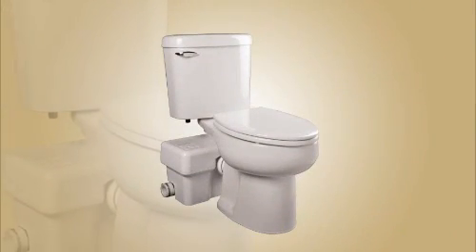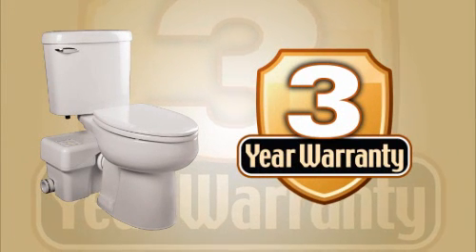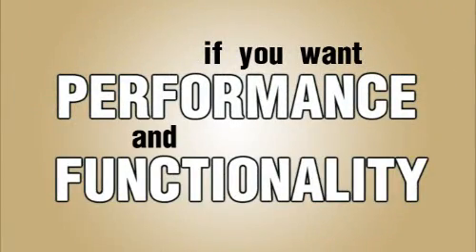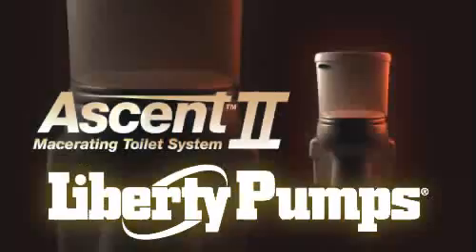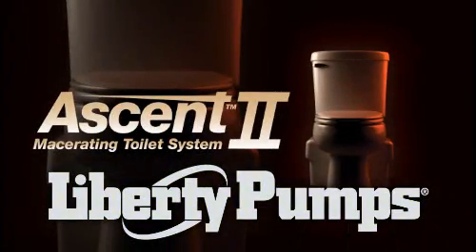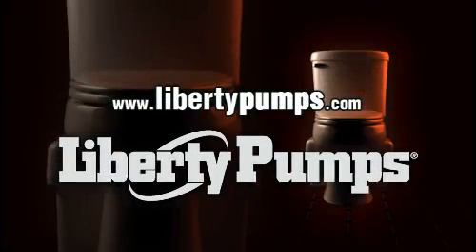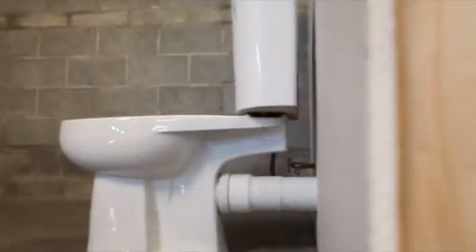The Ascent 2 macerating toilet comes with a full 3-year warranty and Liberty Pumps' commitment to American workmanship. If you want power combined with beauty, performance and functionality, look no further than the Ascent 2 macerating toilet from Liberty Pumps. For more information, speak with your Liberty Pumps distributor or check out our website at libertypumps.com. Liberty Pumps — making impossible bathrooms possible.